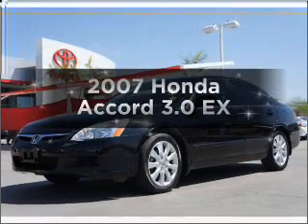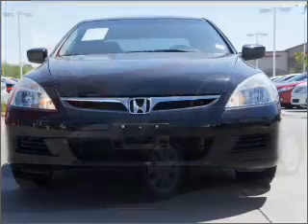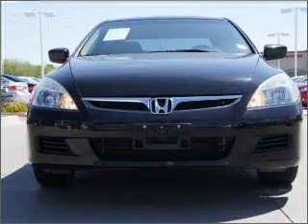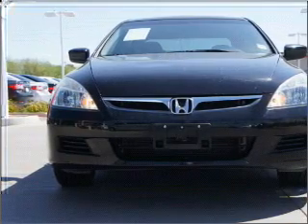Introducing the 2007 Honda Accord — this is the set of wheels you've been looking for. With a solid 6-cylinder engine connected to a smooth-shifting 5-speed automatic transmission, this vehicle is ready to impress. Stand out from the crowd with premium wheels.